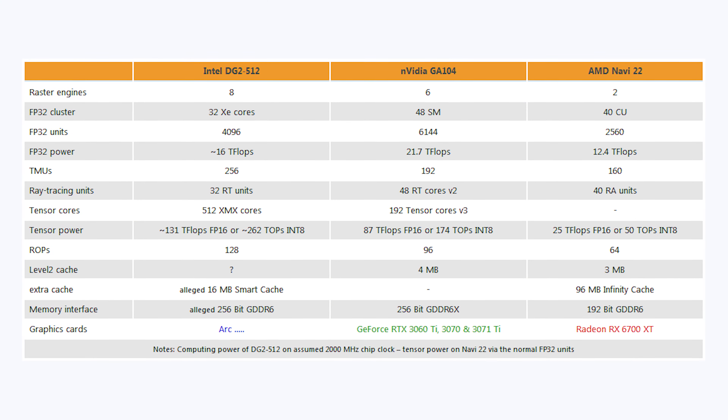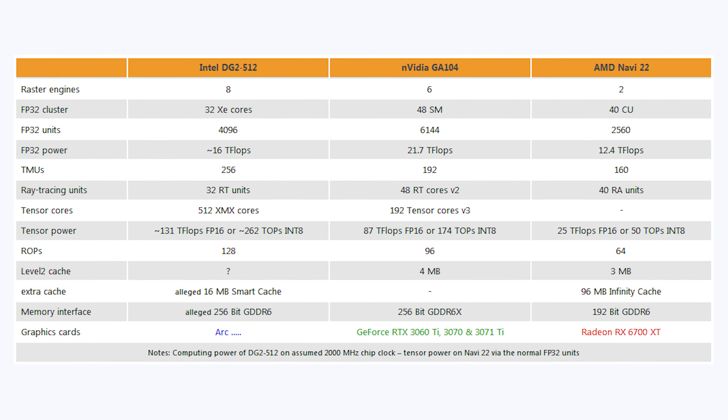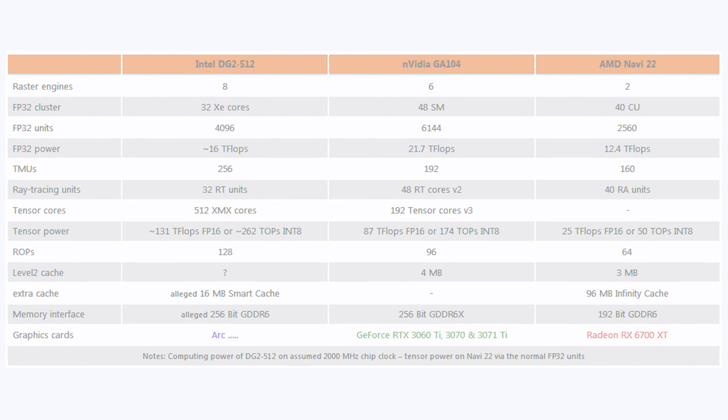These Intel GPUs are starting to look mighty impressive. I recently got hold of specs posted on 3dcenter.org for the upcoming Intel GPU — the biggest one they're releasing. Performance might be a little higher than originally expected. We'll be talking specs, performance, and release date, comparing it to the RTX 3070, 3070 Ti, and 6700 XT.